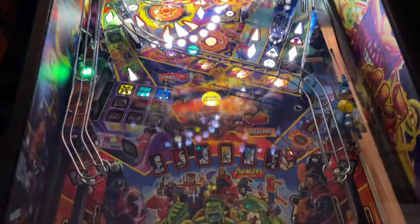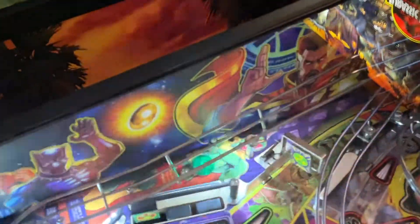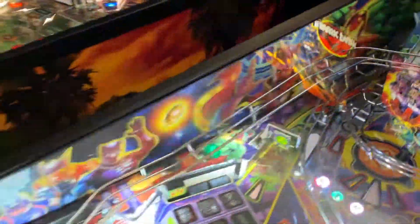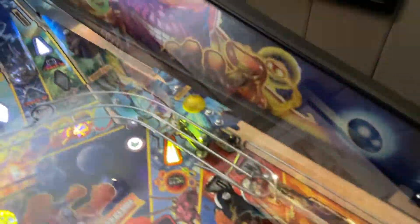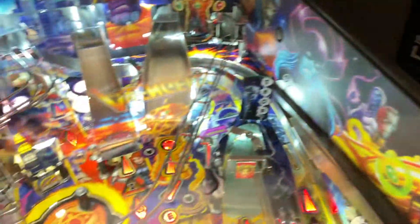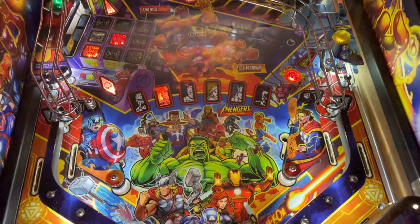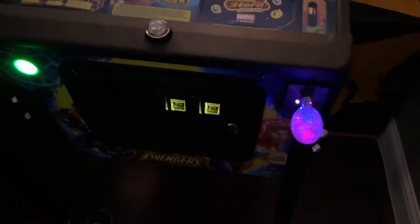This is just a pro model, even though it has the premium translight — I'm not trying to pretend it's a premium, I just thought the premium artwork was superior. Speaking of superior, you can see the art blades — once you put these on, I cannot see how you could not have them, so if you don't have them on your machine you're making a mistake. On this side you have the villains: Thanos and the Black Order. Absolutely beautiful game, great gameplay, hard as hell, but very deep and rewarding. You can see the Infinity Gem — it changes color corresponding with what's going on in the game.